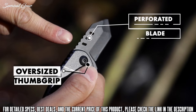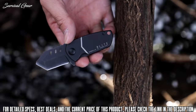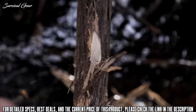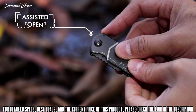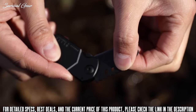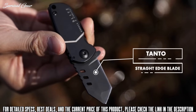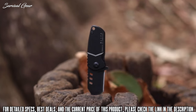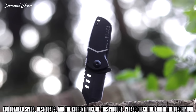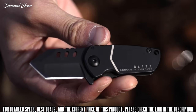This stocky, compact knife is a tiny monster — small enough to carry in a coin pocket, but sturdy enough to take on any task you might throw at it. And like every knife in the company's B-2 collection, the Blitz straight edge comes with a full lifetime warranty. It is engineered to withstand years and years of heavy use.